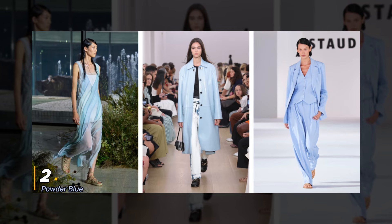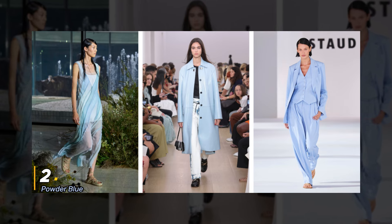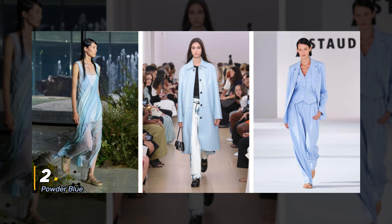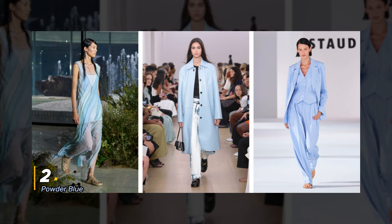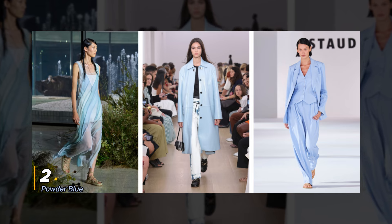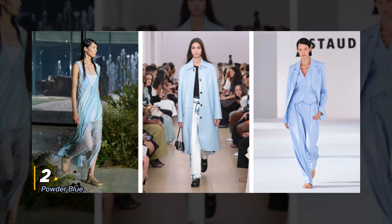2. Powder Blue. Next on our list is Powder Blue. This soft, Cinderella-esque hue is perfect for adding a touch of elegance to any ensemble. From chunky knits to summer dresses, Powder Blue is versatile enough to be worn year-round.